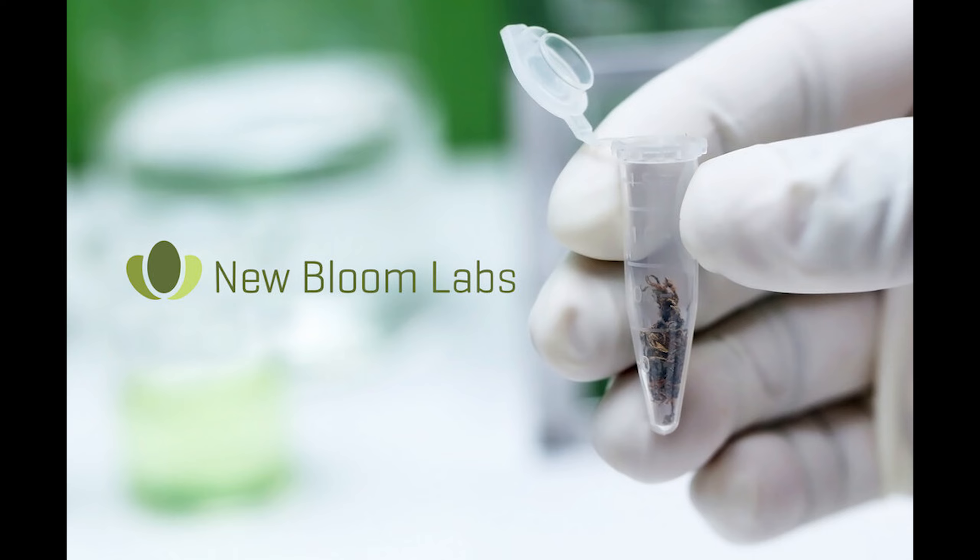New Bloom Labs delivers clear, precise chromatography of Delta 8 products. They also lead the industry with potency testing of Delta 9 and two isomers of Delta 10 and a dozen other major and minor cannabinoids shaping the industry. New Bloom Labs also provides a secure client portal that allows producers to access their COAs 24-7 and download QR codes for their product labels. Call New Bloom Labs at 844-TEST-CBD or visit newbloomlabs.com. Superior science, rapid results — New Bloom Labs.